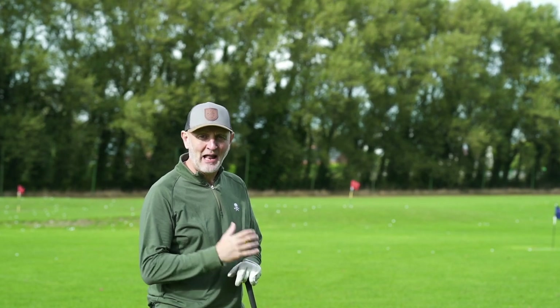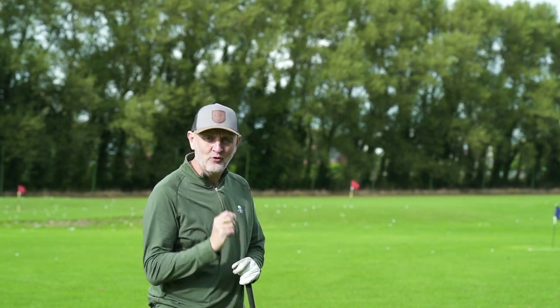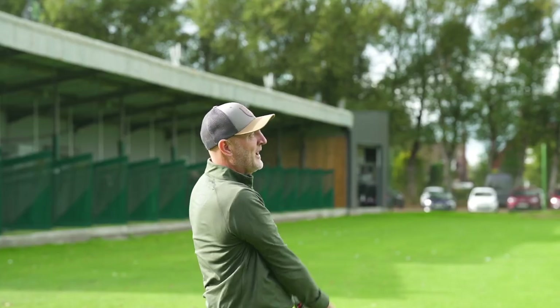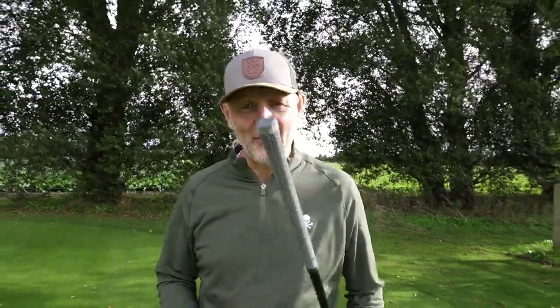Welcome back to the Average Golfers channel. This video is about finding the most forgiving drivers of 2021. My favourite is in my hands right now, but I'm not going to tell you what it is yet. We'll start at number five and work our way up. In the meantime, what is your most forgiving driver of 2021 in your opinion — either you've bought it or tested it? I'd love to know your feedback and we'll compare at the end.